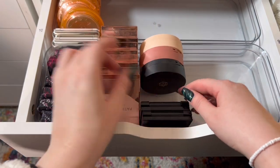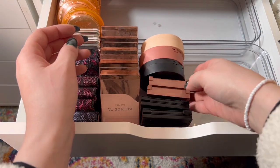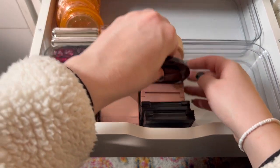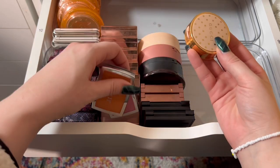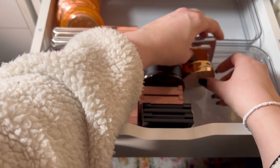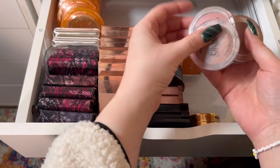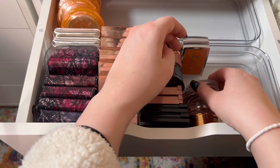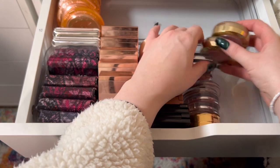Pat McGrath blushes — I think she's coming up with bronzers and I'm so excited. My Sigma blushes, I love those as well. Charlotte Tilbury can squeeze in right there. Then my Dior blushes and my Gucci blush. Over here I'll make a section for the little itty-bitty packaging ones. My Buxom and my Essence blushes, I love these. And I can't make Milani fit.